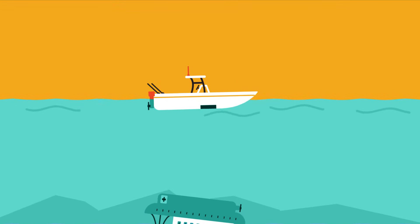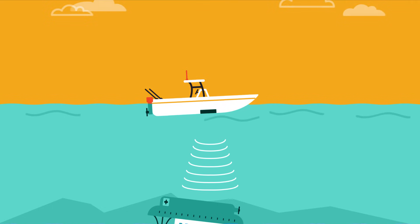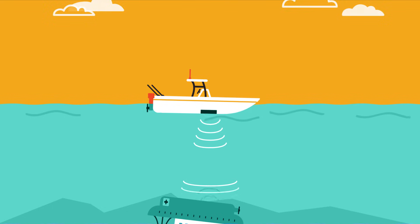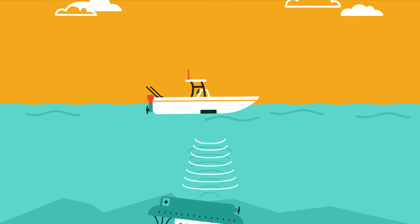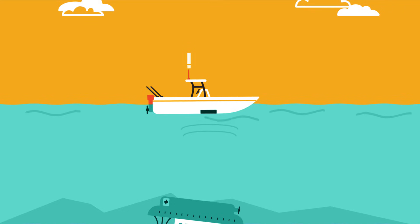The surface ship sends out a sonar pulse, a sound wave into the water. It travels away from the ship until it is reflected by an object in the water. The sound wave reflection, or echo, travels back up through the water and is detected by the ship.